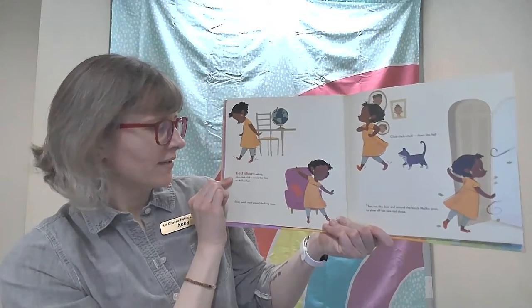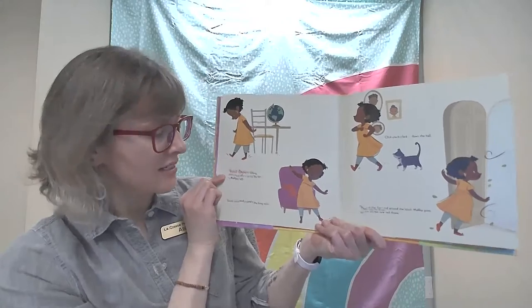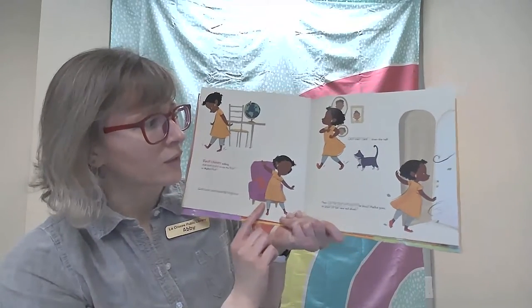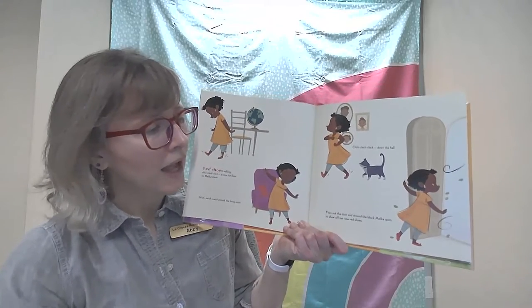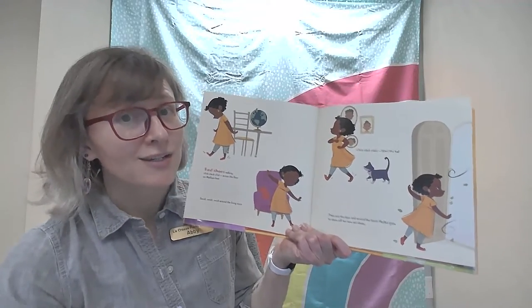Red Shoes walking — click, clack, click — across the floor on Malika's feet. Swish, swish, swish around the living room. Click, clack, clack down the hall. Then out the door and around the block, Malika goes to show off her new red shoes.